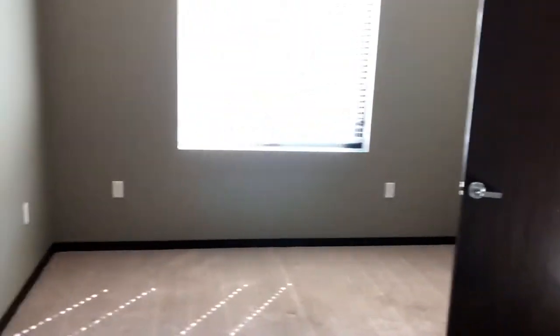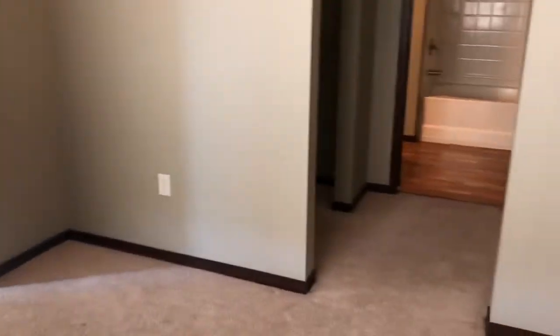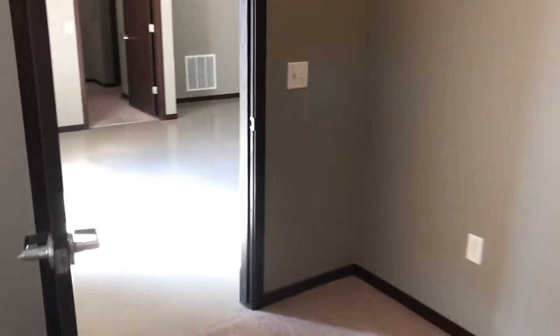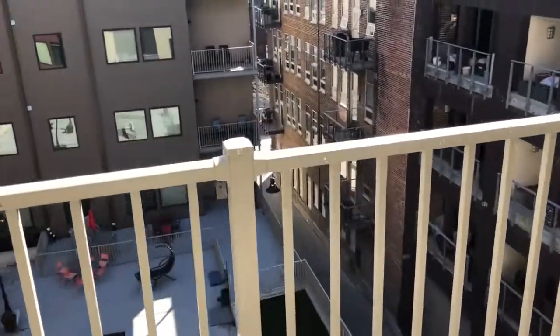Our closet. And this is the bedroom. This is an east-facing unit. Our balcony overlooks the park on 3rd.